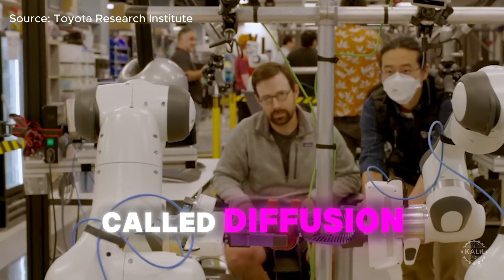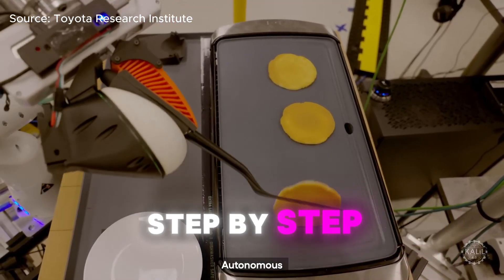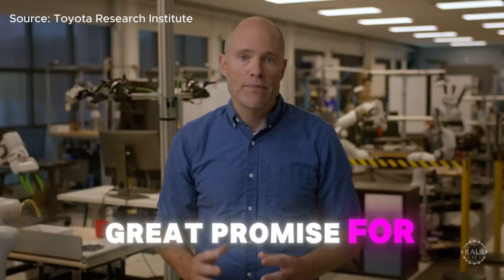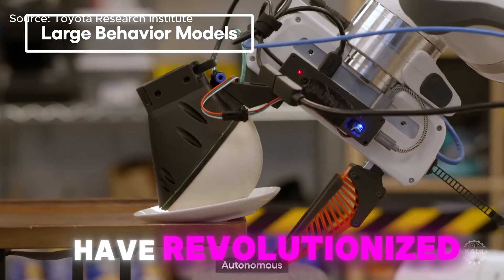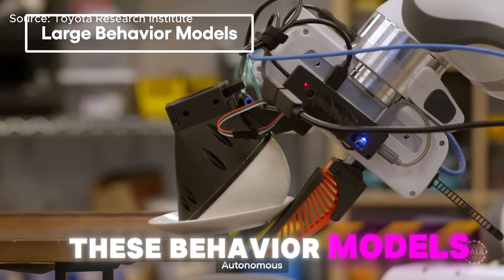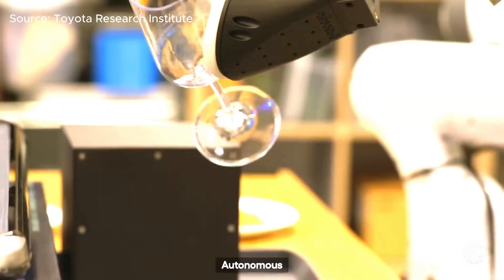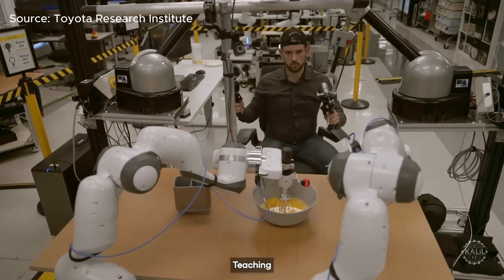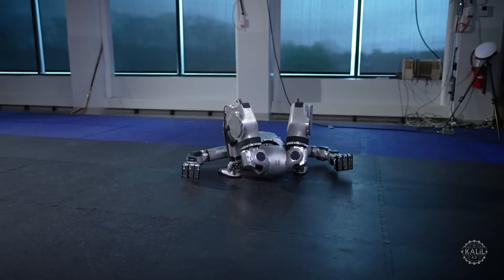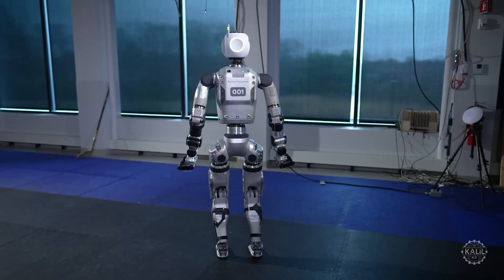An AI technique called diffusion policy helps the robots understand and complete tasks by planning actions step-by-step. This approach holds great promise for creating what are called large behavior models. Just like large language models have revolutionized chatbots, these behavior models will allow robots to perform useful work in ways never possible before. This approach allows robots to handle tasks in multiple ways, like picking up an object from different angles. By inheriting these insights, Atlas can better perform tasks autonomously, adapt to new environments, and handle versatile challenges.